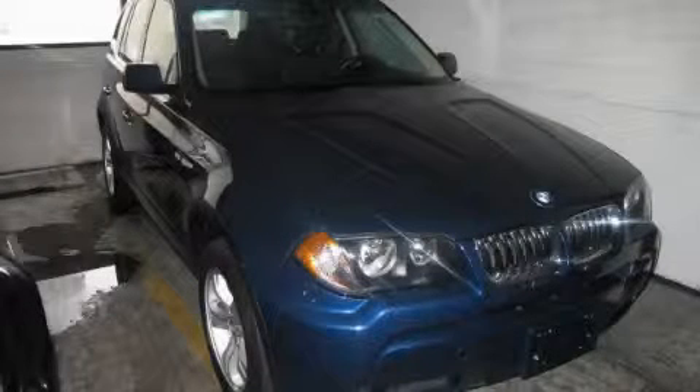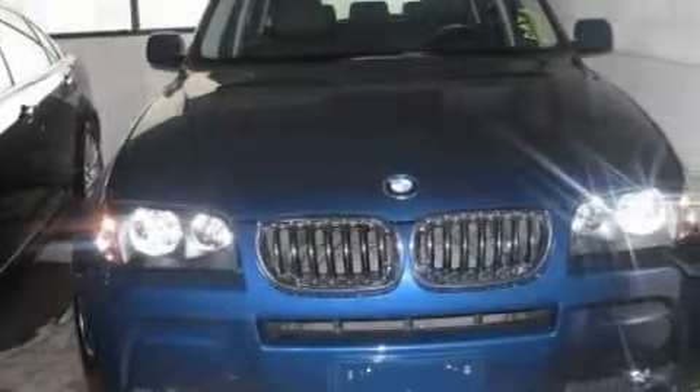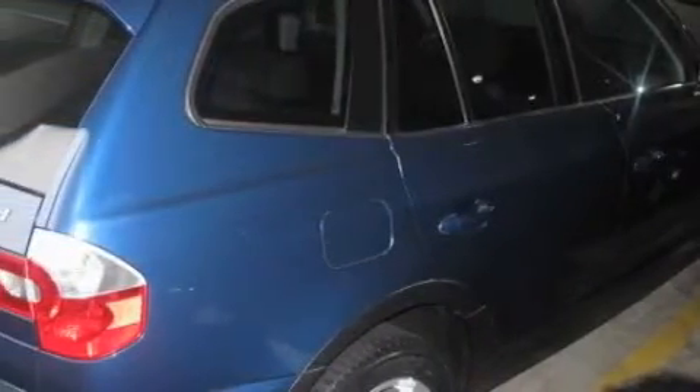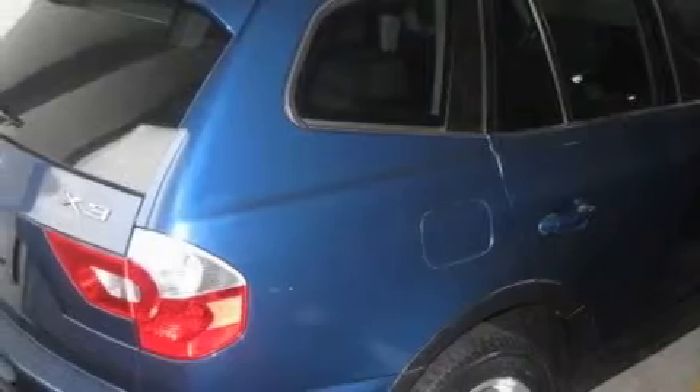This is a 2006 BMW X3, a luxurious package designed with the finest elements in mind. Complementing this BMW's contemporary styling is a stunning array of desirable features which include a power passenger seat, a sunroof with a sunshield, and a CD player.